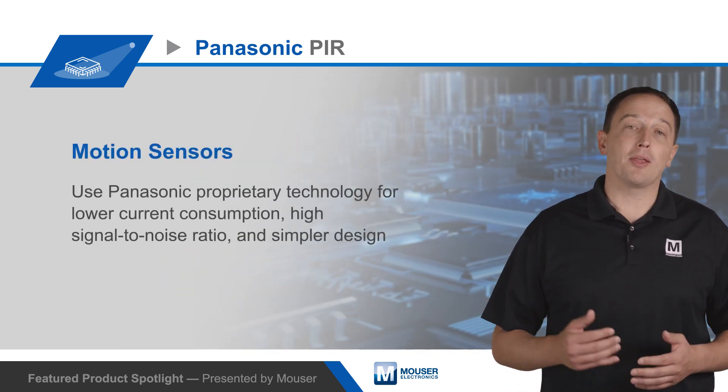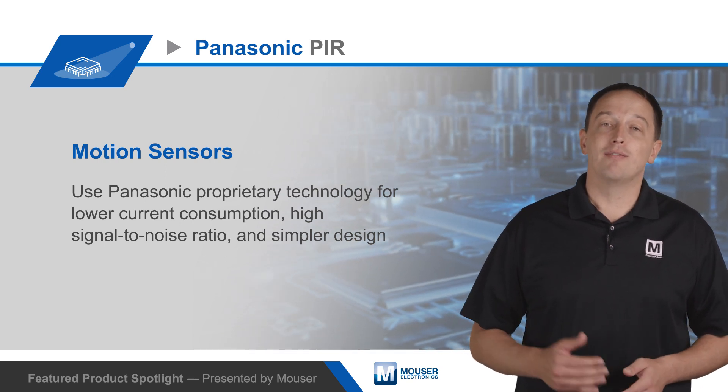To learn more about the benefits of Panasonic's PIR motion sensors, visit Mouser.com.